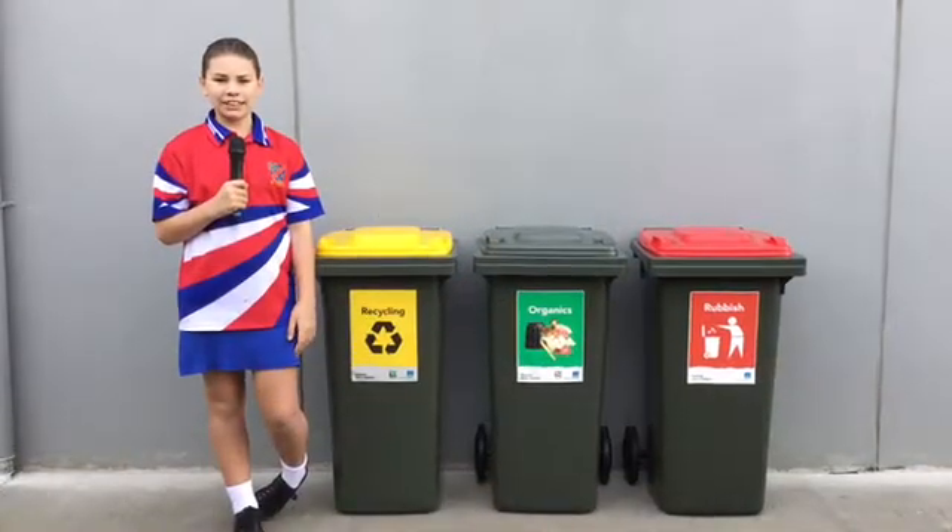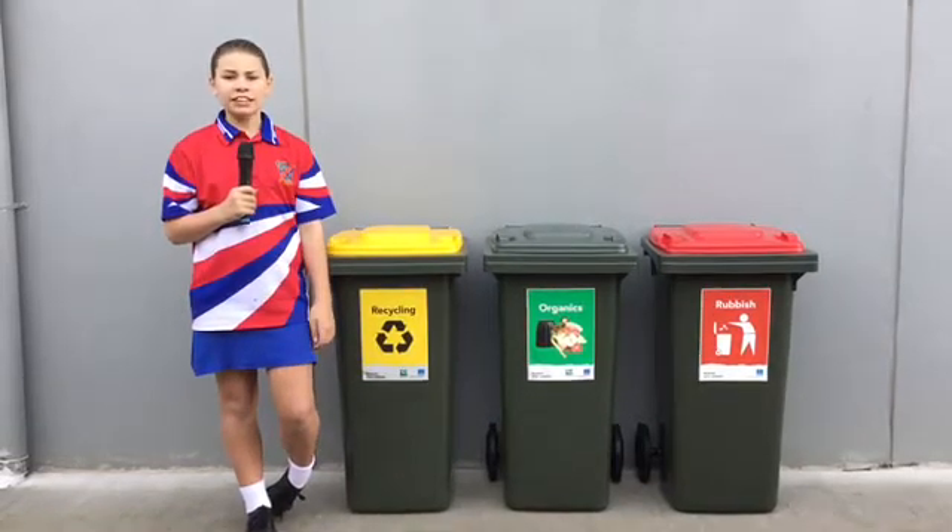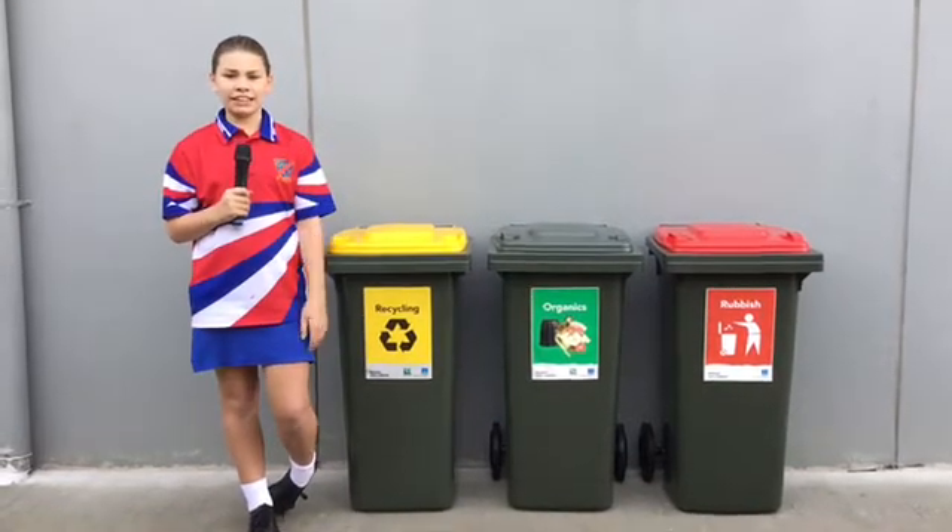Thank you, Joanne. I'm here live at Gumdale State School. This term, our goal is less rubbish. Students can now find three bins in the eating area.